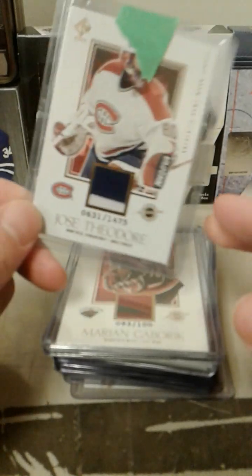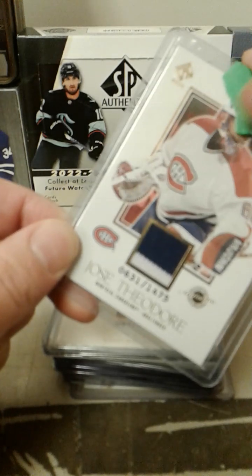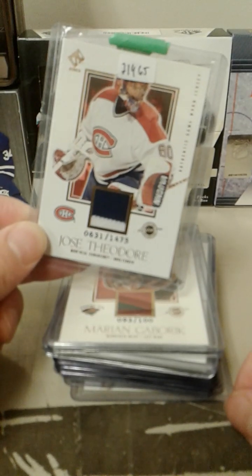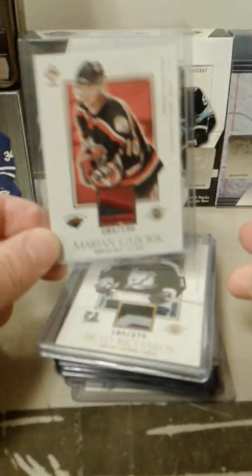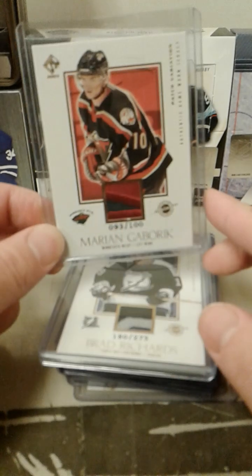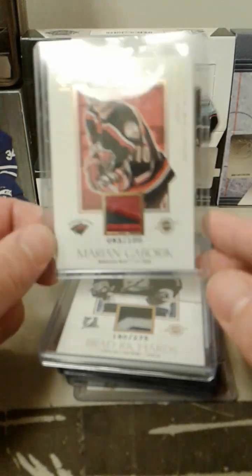We got Jose Theodore, a two-color jersey — old painter's tape there. There he is, Jose Theodore. I think that was right around the time he won the Hart Trophy. And we got a Marion Gaborik patch — there's a little nick out of it, but it's manageable. It counts, it's part of the set, right?